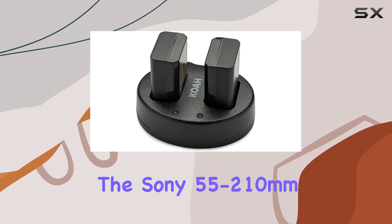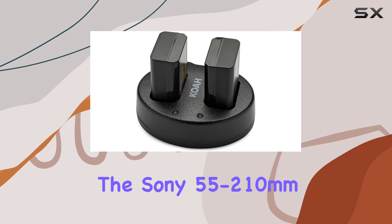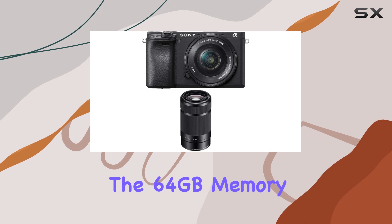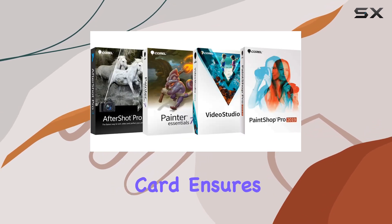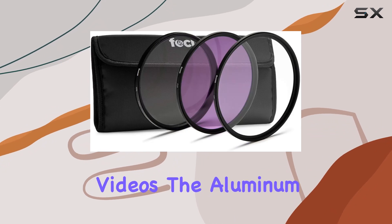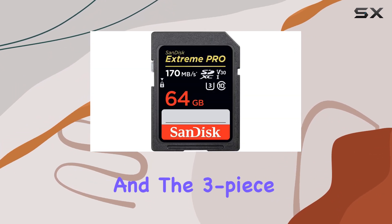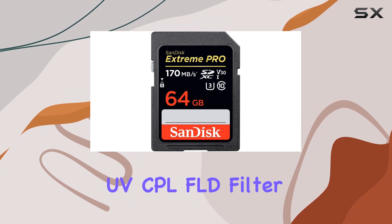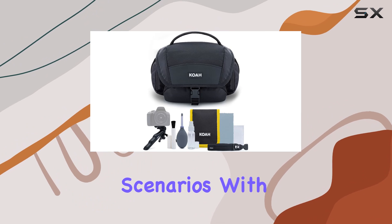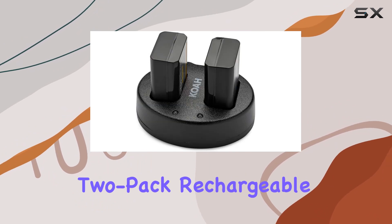Now let's talk about the bundle. It includes the Sony 55 to 210 millimeter OSS E-mount lens, expanding your creative possibilities. The 64 gigabyte memory card ensures you have ample storage for your high-resolution photos and 4K videos. The aluminum case keeps your gear protected, and the three-piece UV, CPL, FLD filter kit enhances your photography in different scenarios.